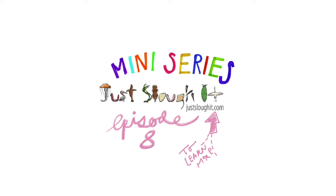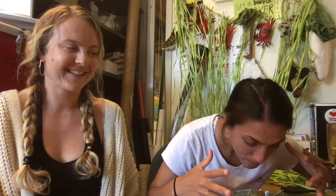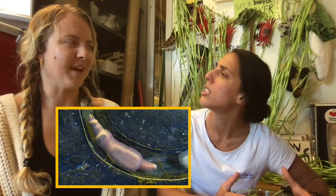And now for episode 8 on the fat innkeeper worm. Kat, what are you doing? I'm creating a mucus net to be able to eat my whole salad like fat innkeeper worms. What? That's not how you eat. Fine, I'll use my fork. That's pretty gross.